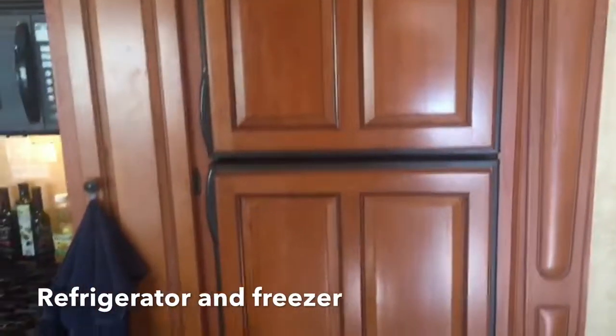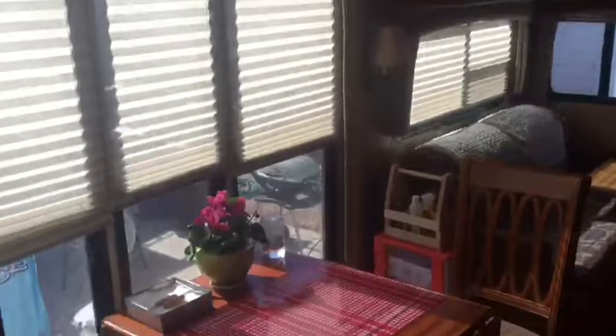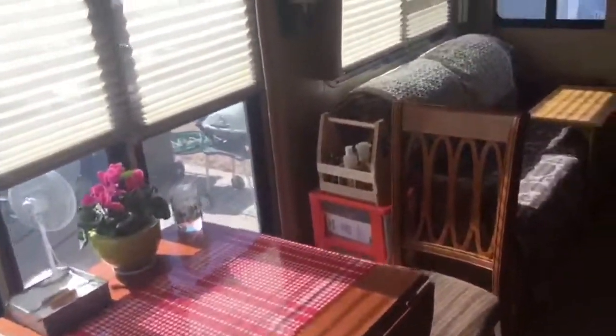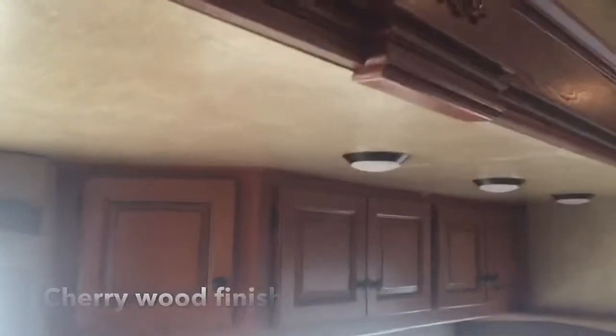Coffee bar, refrigerator, freezer, stove, microwave. Nice double sink, quarry countertops. Here you have an entryway closet and your dining room. We're not short on storage space.